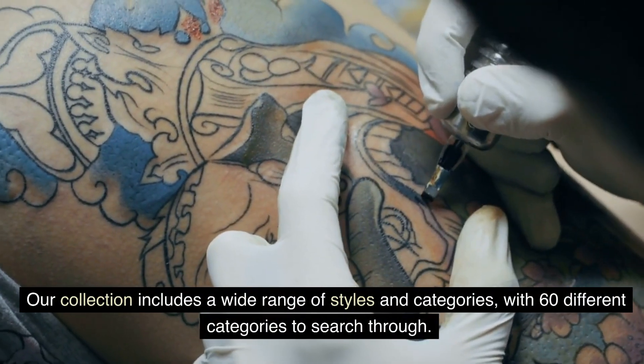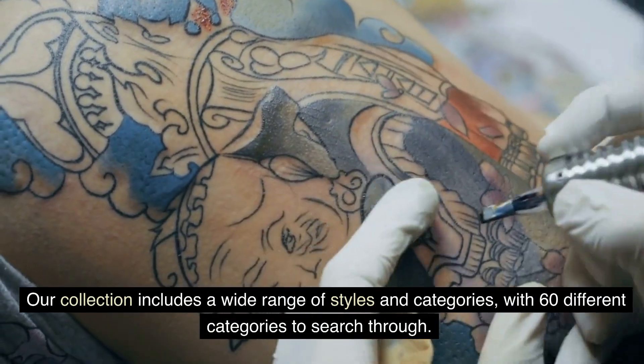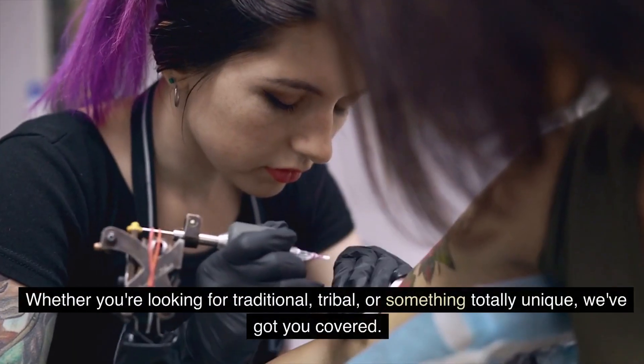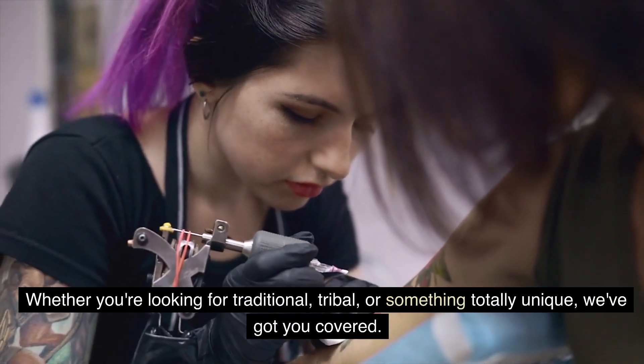Our collection includes a wide range of styles and categories, with 60 different categories to search through. Whether you're looking for traditional, tribal, or something totally unique, we've got you covered.